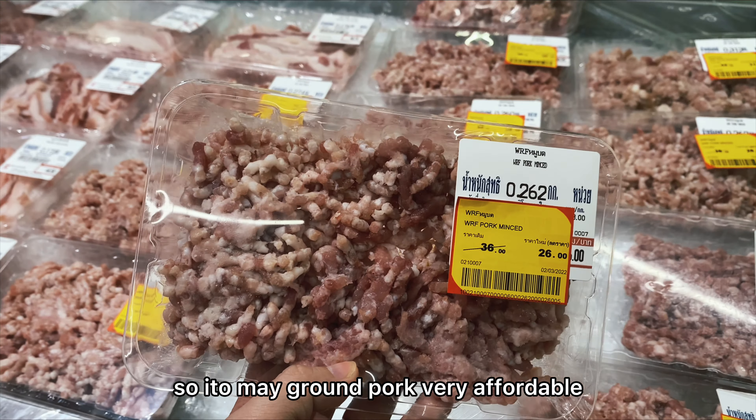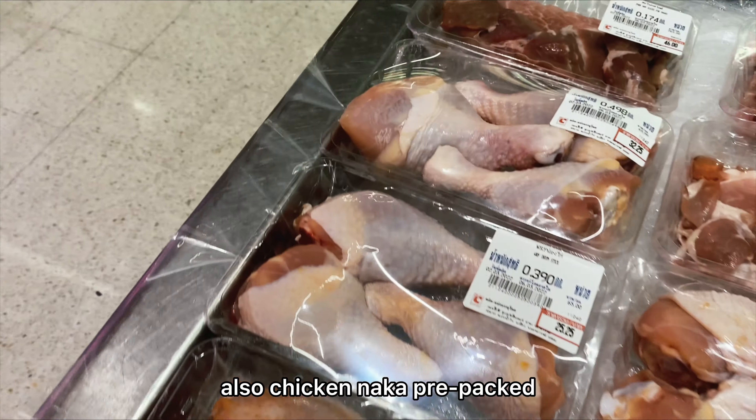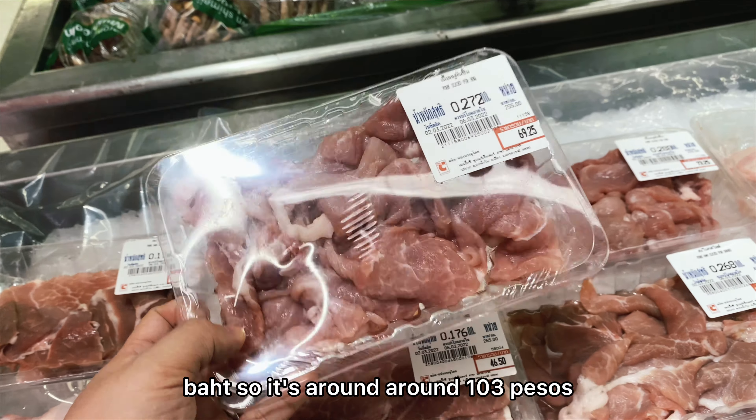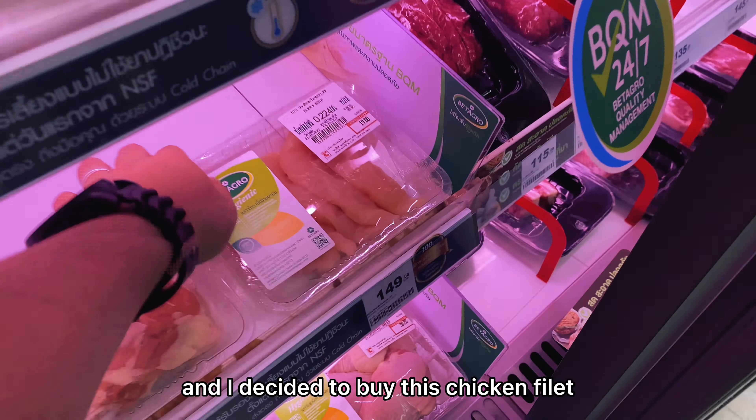There's ground pork — very affordable. Also chicken, which is pre-packed at around 25 baht. Pork is 69 baht, so that's around 103 pesos. I decided to buy the chicken fillet at 19 baht, around 29 pesos. They also have pork bones and ribs, very affordable. For around 23 pesos, you can already fry a chicken fillet.